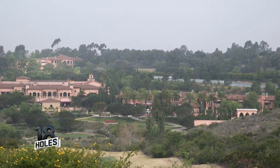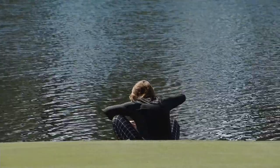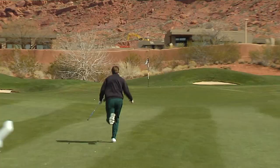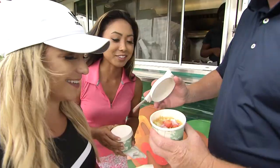The number one hole in all of San Diego. Did I literally just put it in the water? Yeah, you did. That was bad. Keep your arms in by your side. Winner!